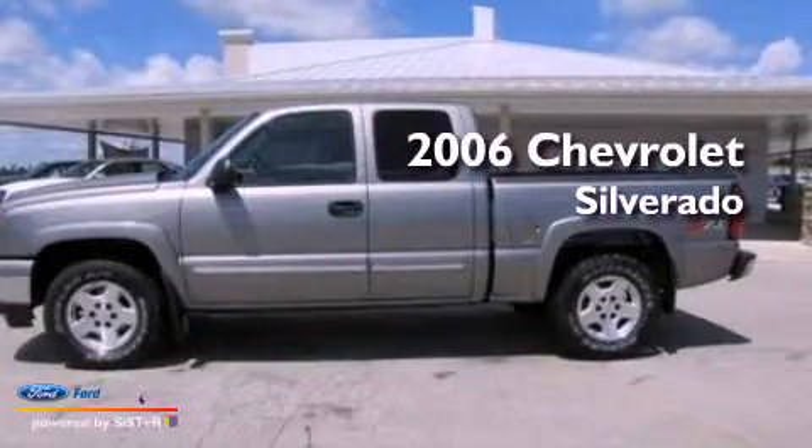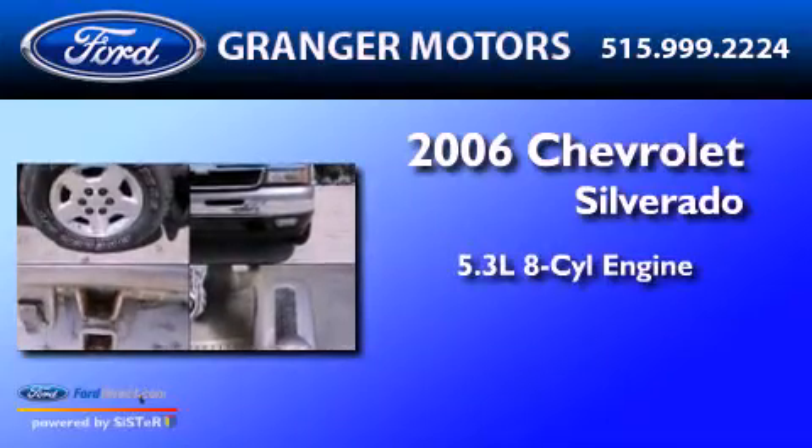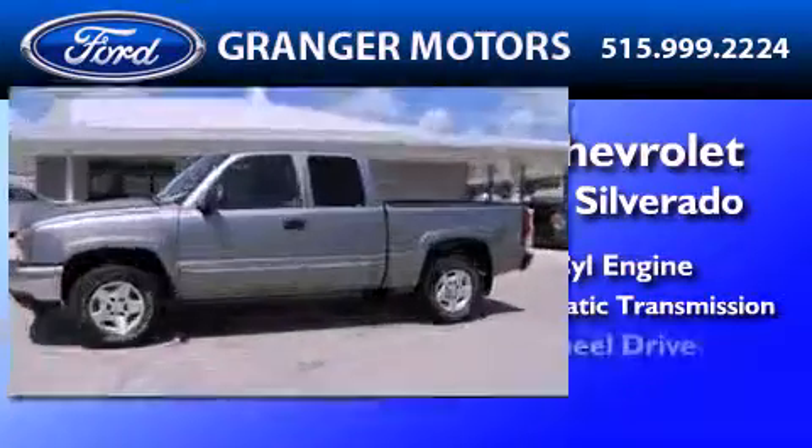This is a 2006 Chevrolet Silverado. It has a 5.3-liter, eight-cylinder engine, a four-speed automatic transmission, and four-wheel drive.